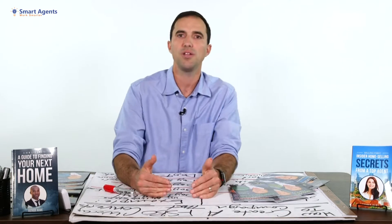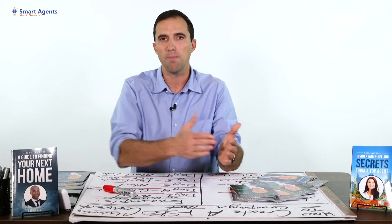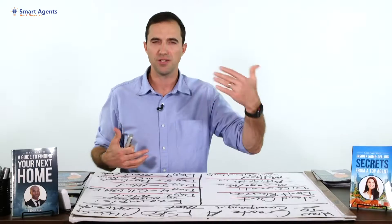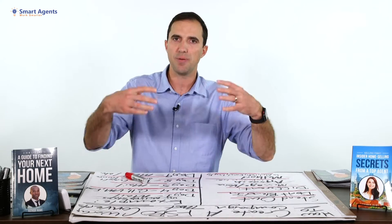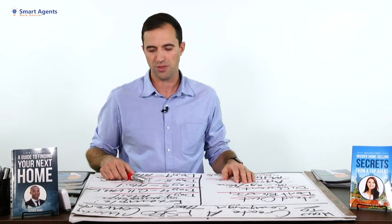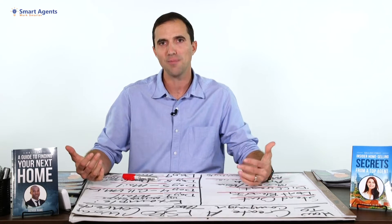If you have to pick, pick one lead source like FSBOs or expireds, and then do a really good job with a multi-step campaign that uses different steps and different methods. If you're out of time, I recommend at least doing mail because it's leverageable — every day that piece can show up, it can be persuasive, and it can help build a relationship with them.